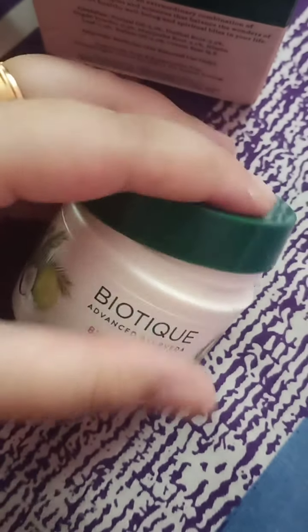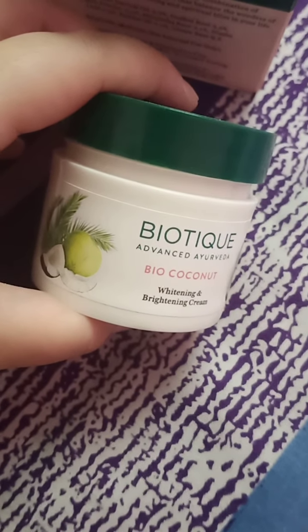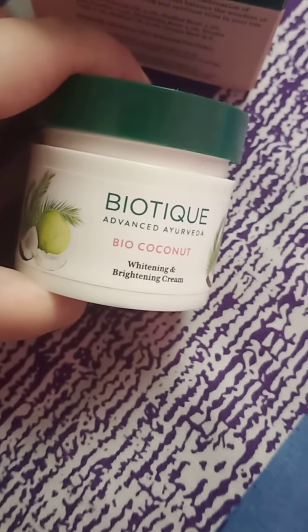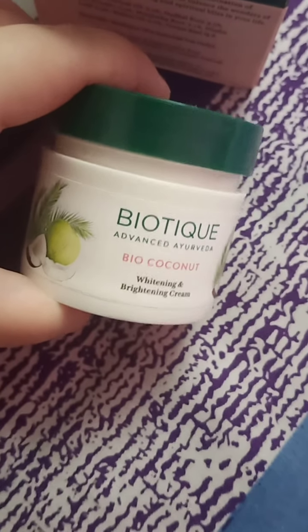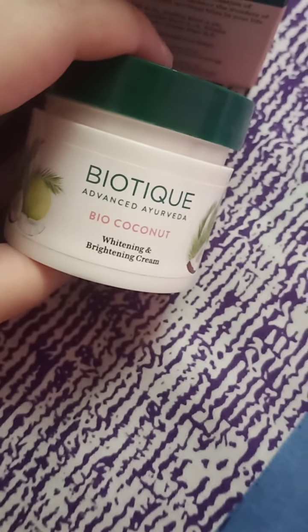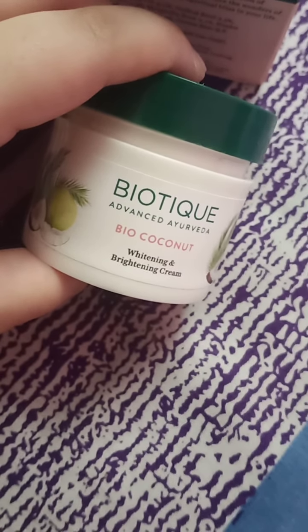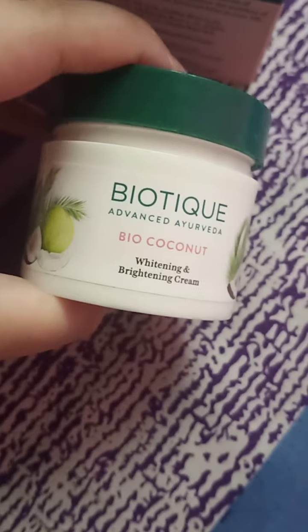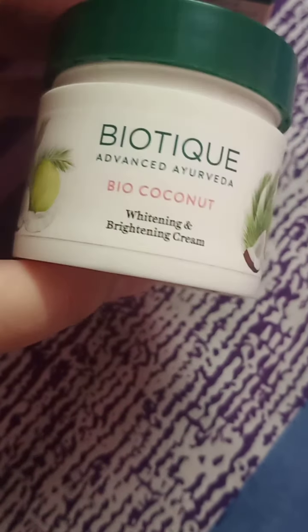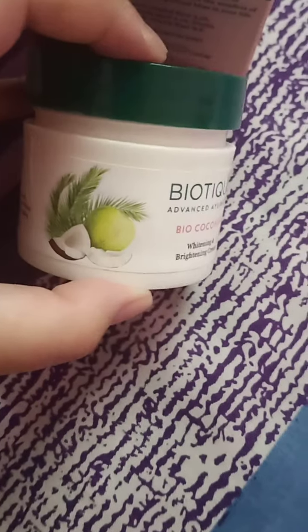So that is my review. You can use it if you have very dry skin — as a moisturizer or as a day cream. There's nothing great about it; it's fine, but my only concern is that it is too oily. It's a good product if used as a day cream. Do let me know if you have any queries in the comment section — I'll see you in my next video, bye!